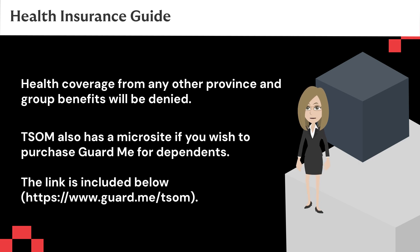TSOM also has a microsite if you wish to purchase GuardMe for dependents. Thanks for your time. If you have any concerns, feel free to contact Student Services.